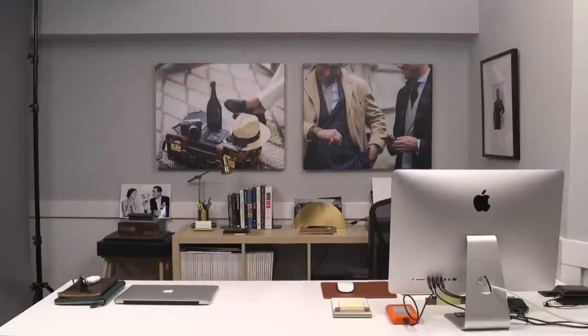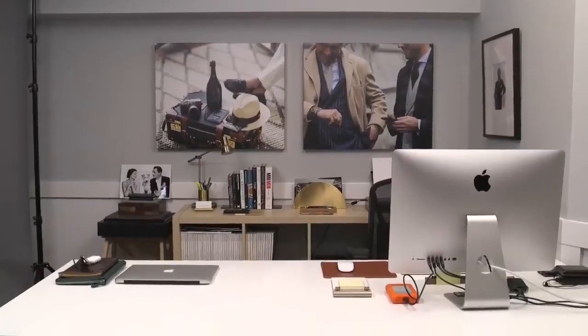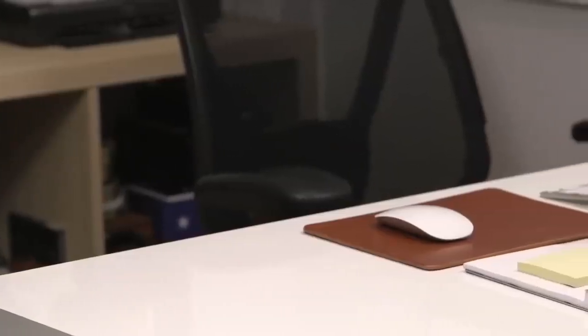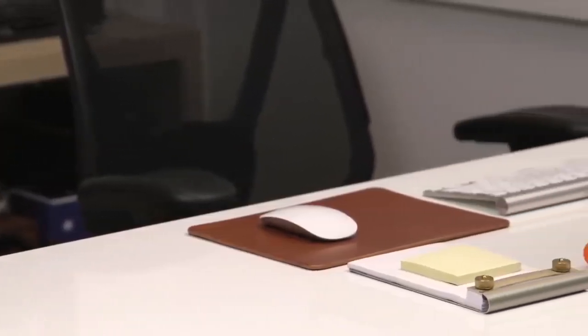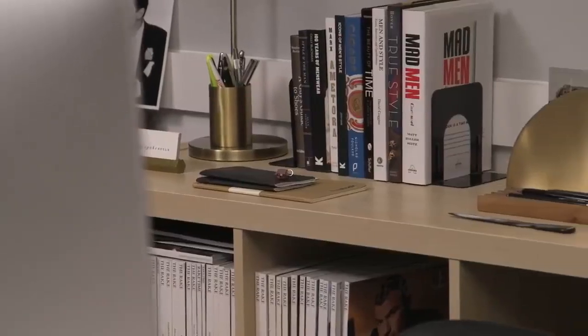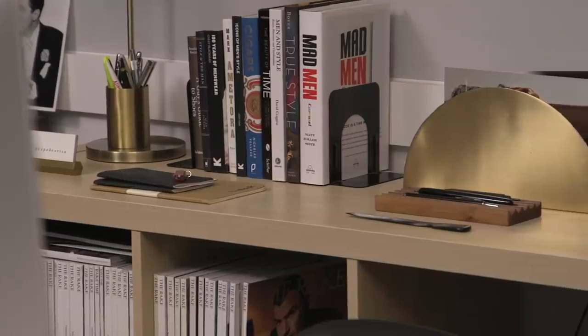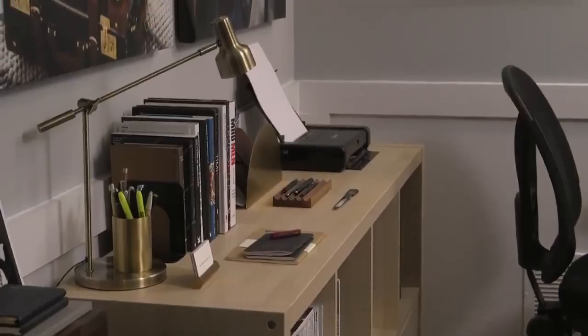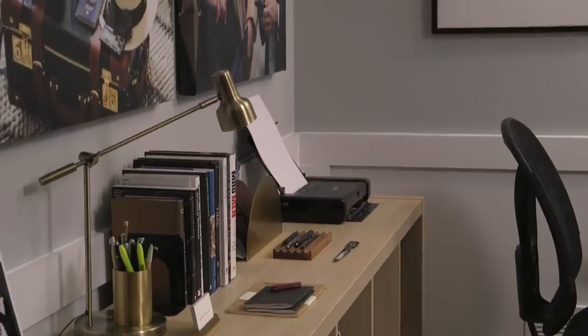First things first, my desk is never as clean as you're going to see it today. I strive to keep it this clean because I find the neater things are at the desk and around the studio, the less anxious I feel and the more productive I am. But this is a workspace and it's impossible to keep completely pristine all the time. I tend to be someone who's prone to making piles of things. I know it's only going to take like 10 to 15 minutes to neaten up, but sometimes it's the last thing I want to do, though I always feel so much better when I do put that time in.